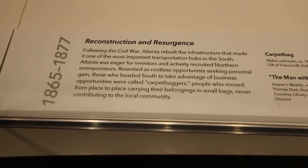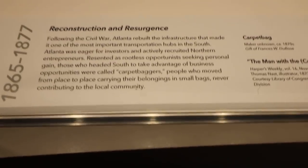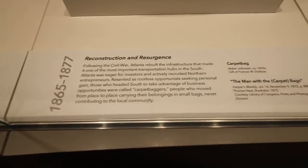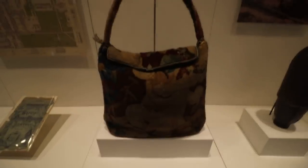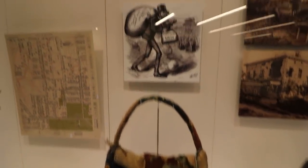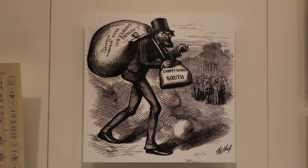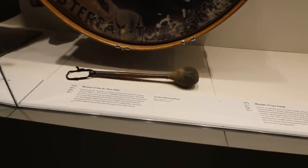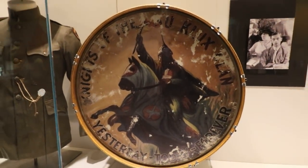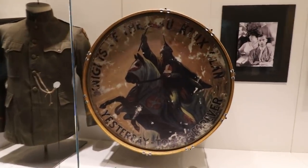This talks about Reconstruction, about how businessmen from the north, known as Carpetbaggers, came down to take advantage of the current situation after the Civil War. And here we have a genuine carpetbag. And here is their vision of what a Carpetbagger looks like. It looks a little bit like me — this is a little terrifying. Of course, the Ku Klux Klan was reformed in Atlanta on top of Stone Mountain after D.W. Griffith's Birth of a Nation came out.